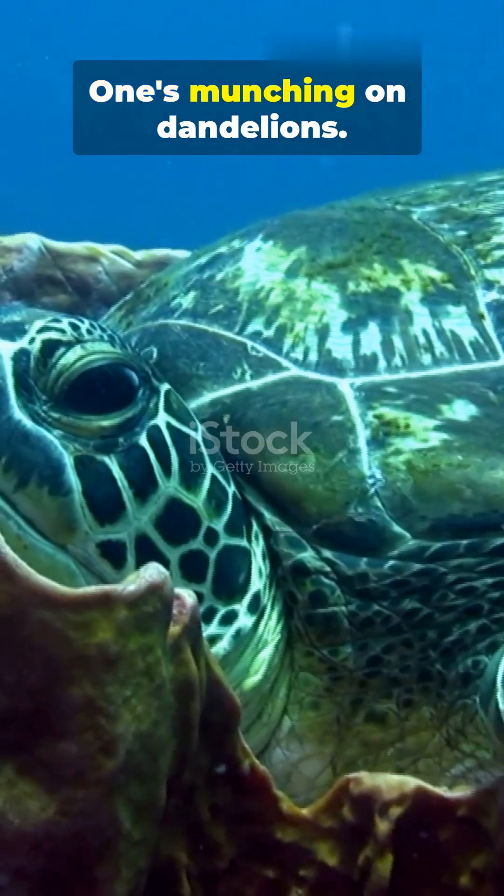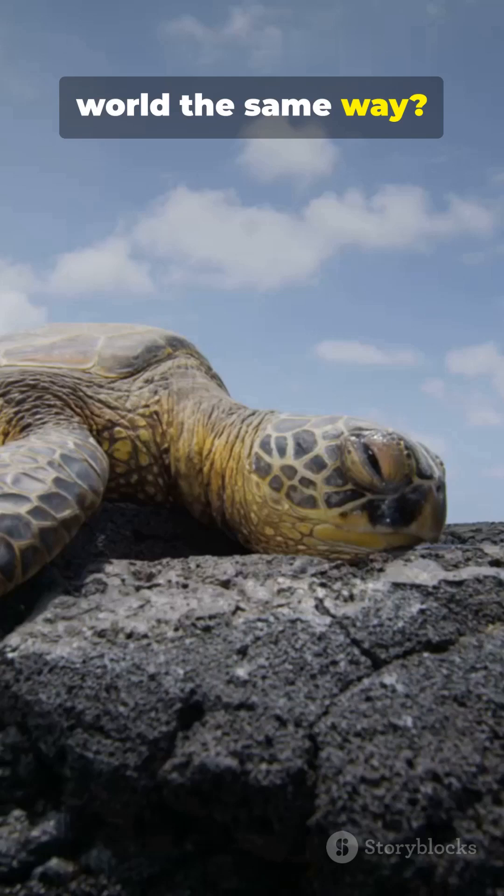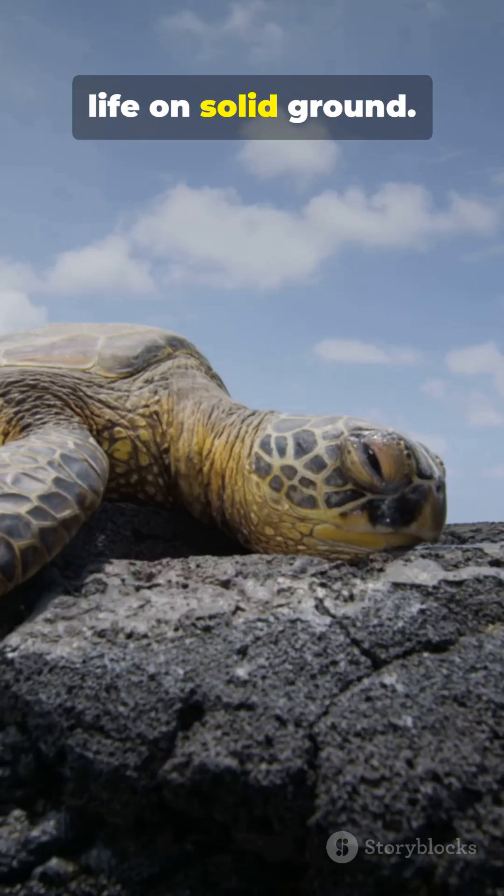One's cruising coral reefs, one's munching on dandelions — but do they actually see the world the same way? On the left, the land turtle, built for life on solid ground.